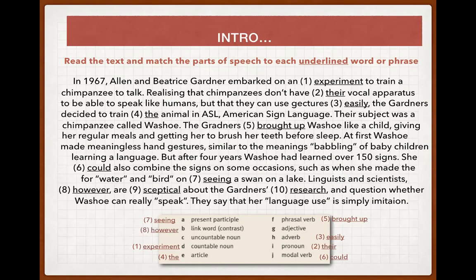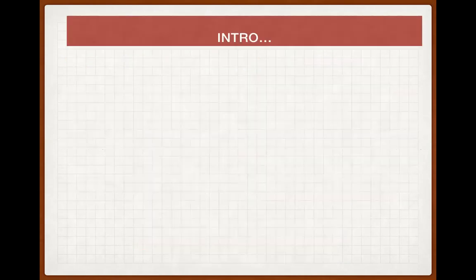'However' — it's a linking word used to make contrast. 'Skeptical' — it's an adjective, that's clear. And 'research' — it's an uncountable noun. Okay, great. Let's go on.